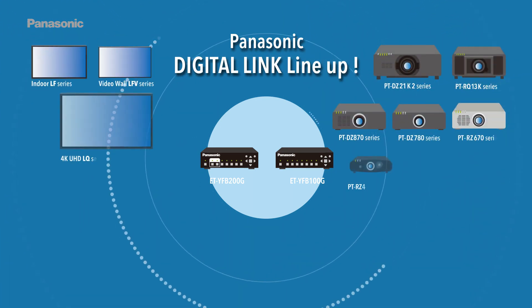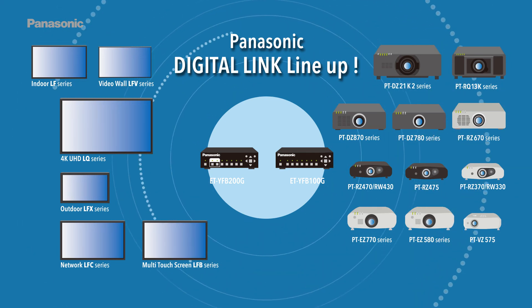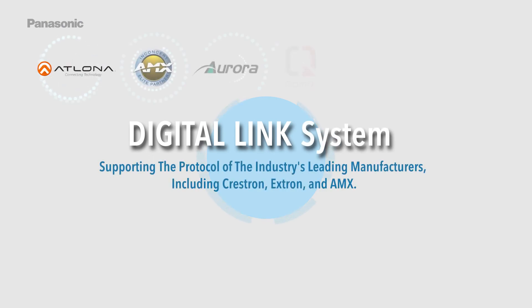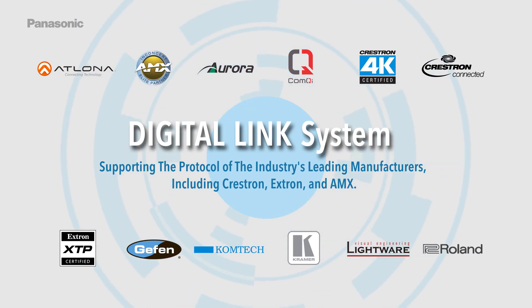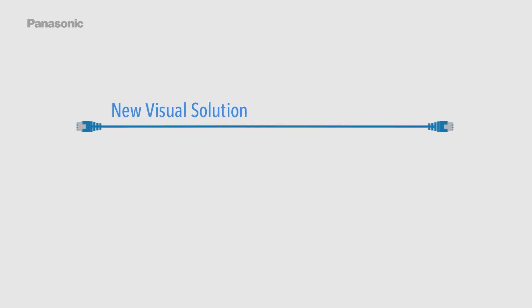The Panasonic DigitalLink product line-up supports the protocols of the industry's leading manufacturers, including Crestron, Extron, and AMX — the new visual solution with a single LAN cable.